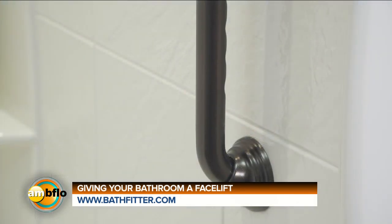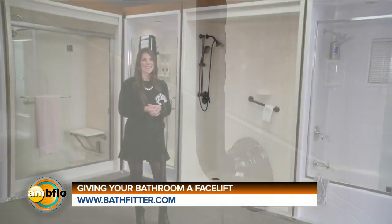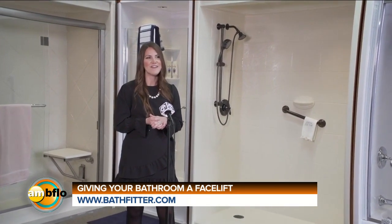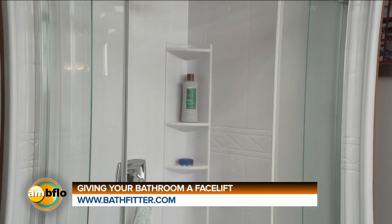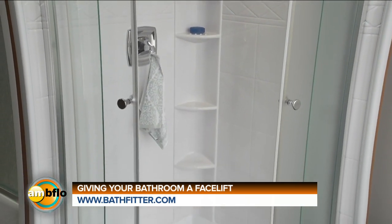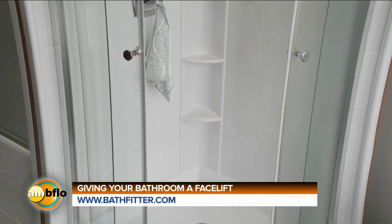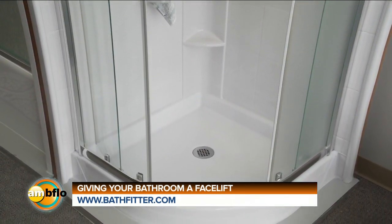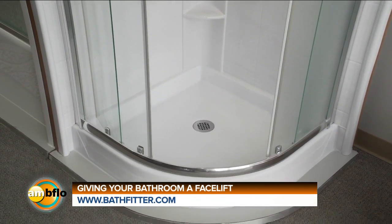I know you have a Bath Fitter bathroom, and your parents got one in the 90s. Yes, it's a great product — it looks brand new all the time. The acrylic really holds up and lasts a lifetime. Even if you go to sell your home as a Bath Fitter customer, that warranty is transferable to the new homeowner. There's really nothing else in your home with a lifetime warranty, and my parents' installation still looks brand new.